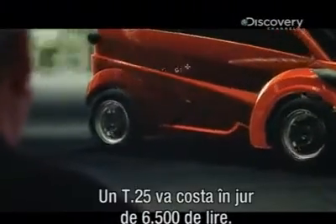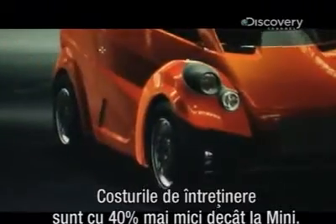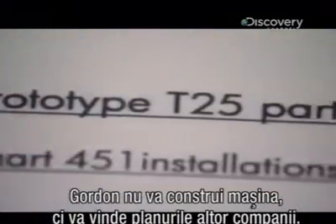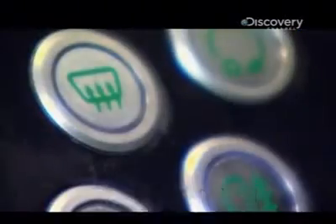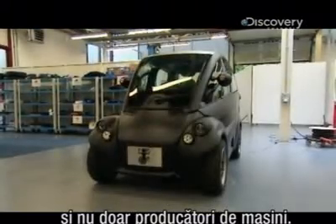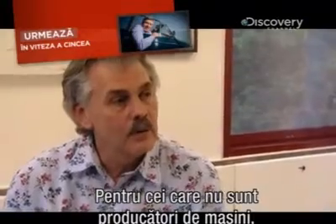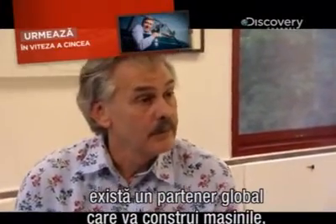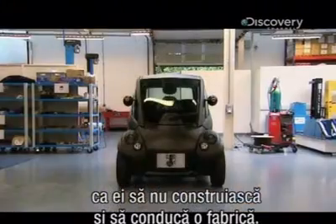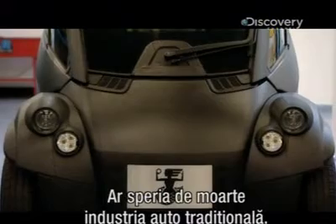A typical T25 will cost around £6,500, with running costs 40% cheaper than a Mini. But Gordon isn't actually going to make the T25 himself. Instead he's selling the plans to other companies — fifteen businesses from twelve different countries are interested, and they're not just car companies. For non-manufacturers, a global manufacturing partner will set up and run the factory for them. Can you imagine if someone like Apple started making these? It would frighten the old guard car industry to death.